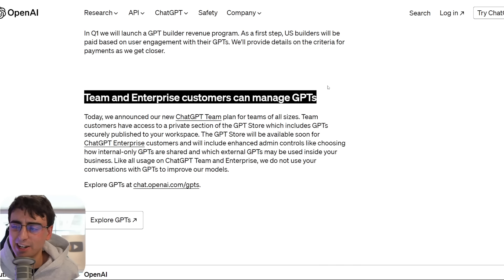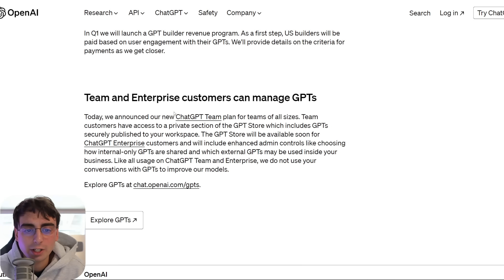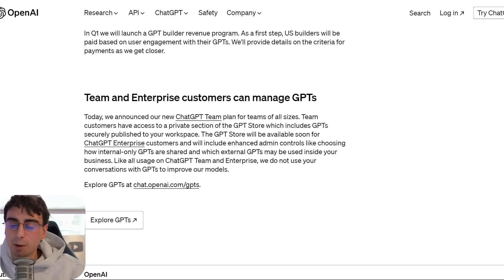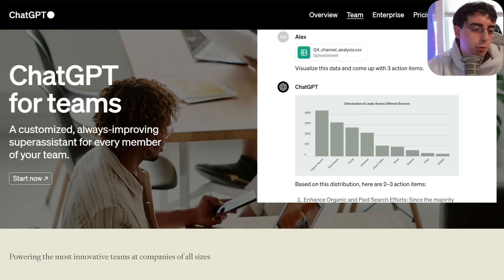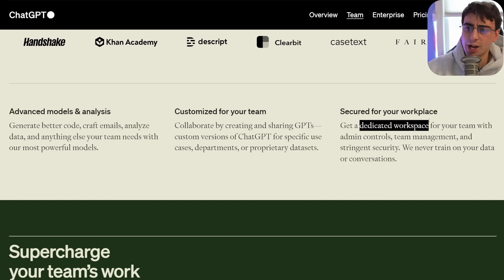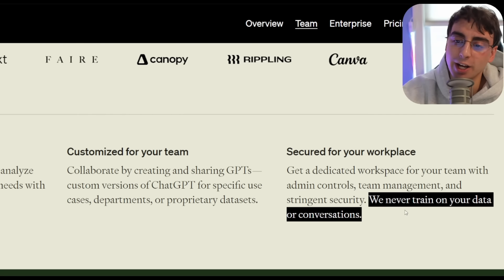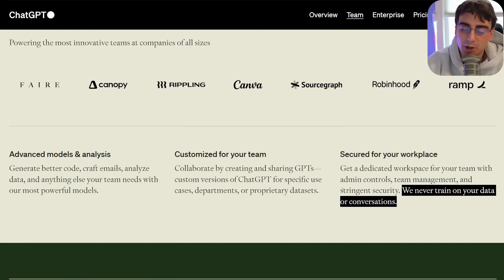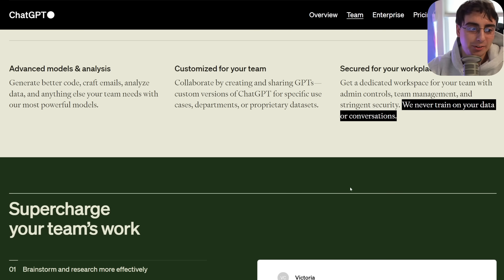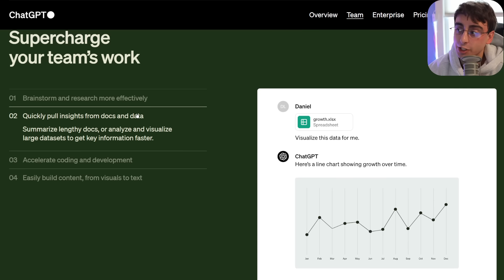Team and enterprise customers also have the ability to manage GPTs. The new ChatGPT Team plan is a step down from enterprise — if you're not a big company like Google or Amazon, you can still use ChatGPT for your business. You get a dedicated workspace inside ChatGPT for your entire team with admin controls, team management, and very stringent security. They never train on your data, which is why businesses avoid even the free version. A lot of the examples shown for Teams are based on data analysis, which will be most useful for smaller businesses.